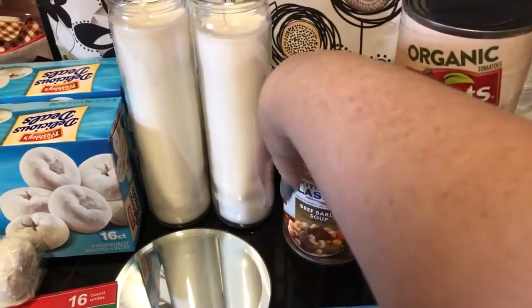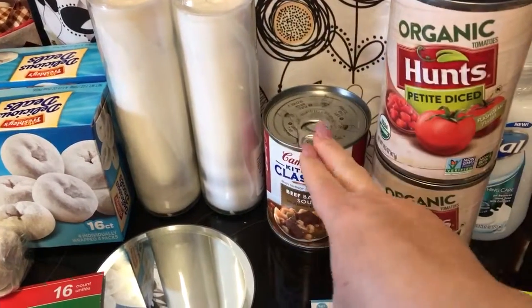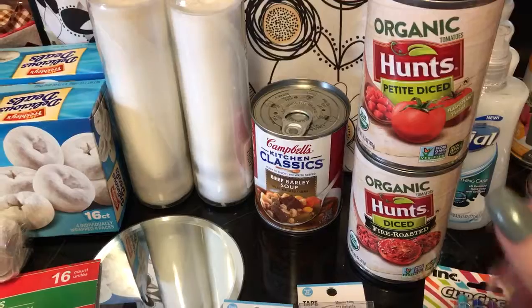A new Campbell soup I found is the beef barley soup. I've already eaten one of these and it's very very tasty.